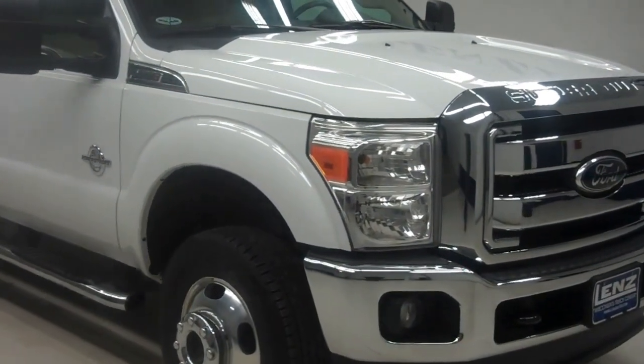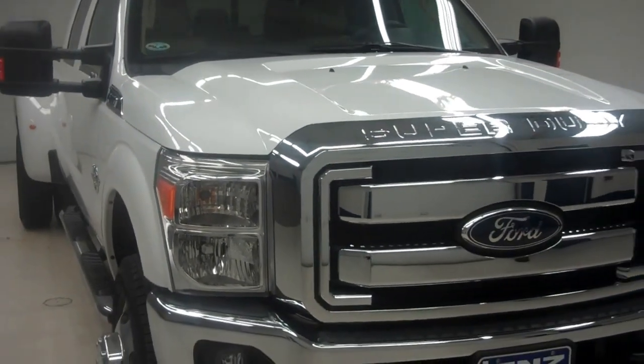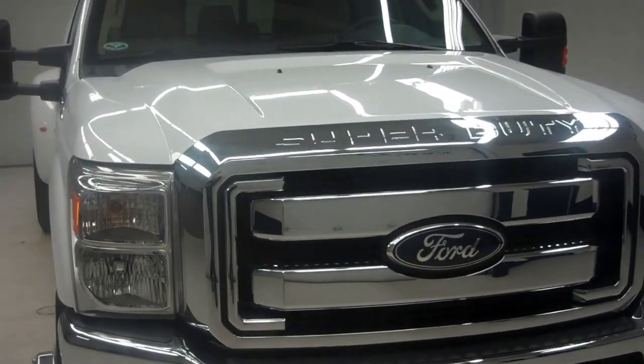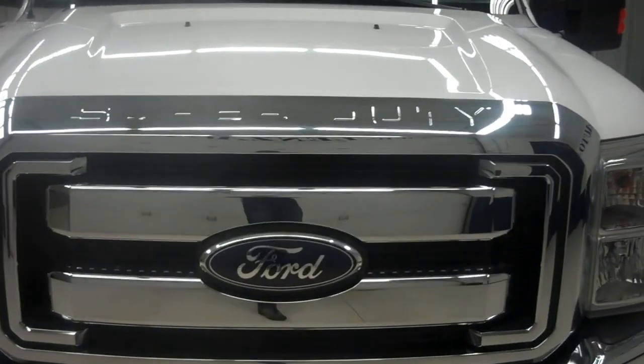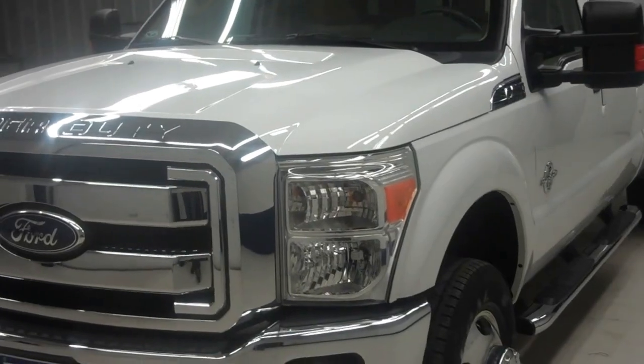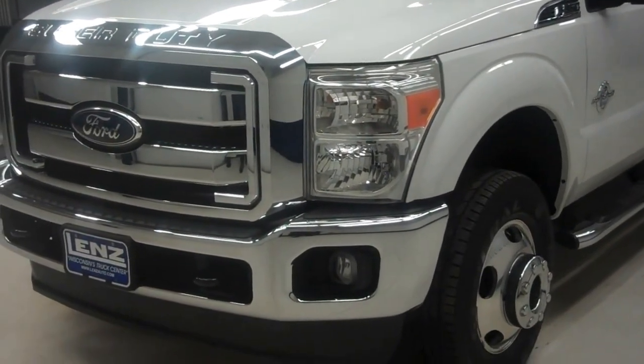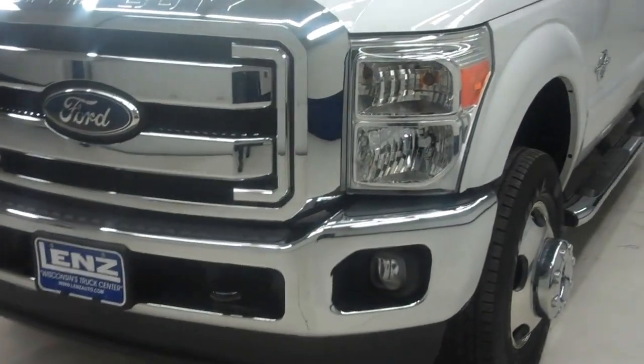This is stock number J5971. This is a 2012 Ford F-350 Crew Cab Long Box Dually. It's a Lariat package, Oxford white in color with 20,000 miles, and the 6.7 liter Power Stroke turbo diesel engine. It has a very nice chrome front bumper with factory fog lights.